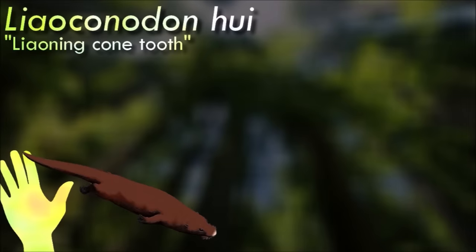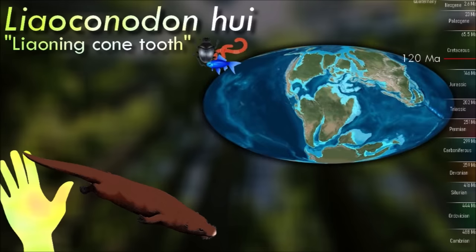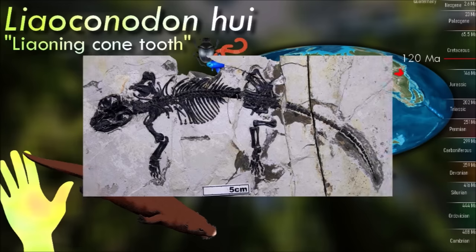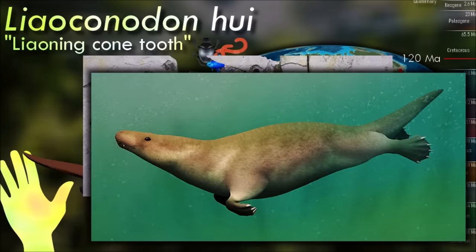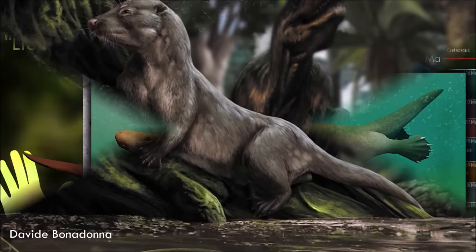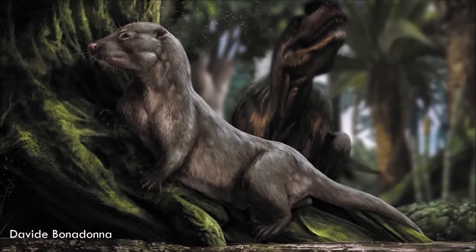Lioconodont had a long streamlined body and paddle-like limbs. Like other Eutreconodonts it was carnivorous, likely feeding on fish and aquatic invertebrates in its wetland habitat. Its ears show a transitional state between those of earlier mammaliaforms and modern mammals, with the inner ear bones almost fully separated from the jaw aside from a thin rod of cartilage. While this cartilage disappears during embryonic development in modern mammals, in Lioconodont it was ossified and appears to have helped to support the eardrum.